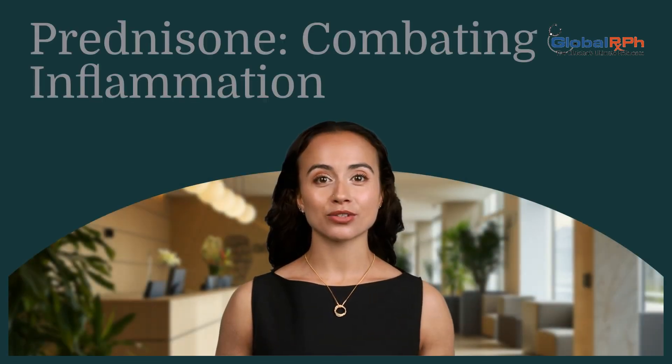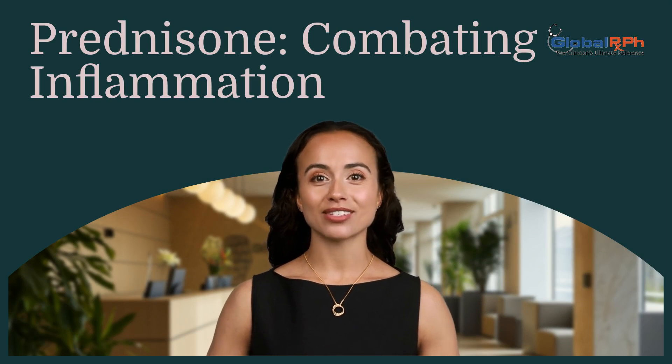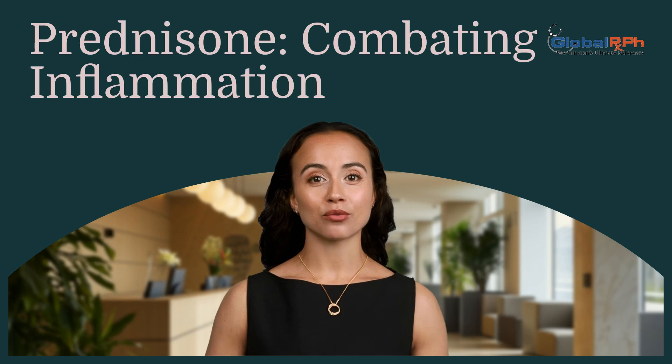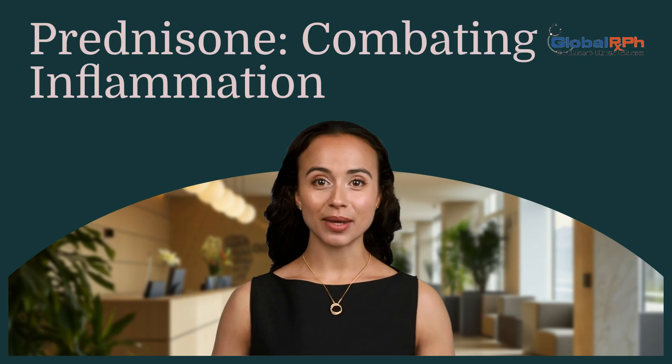Welcome to our discussion on prednisone's role in combating inflammation in heart failure. We'll explore how this steroid treatment, typically used for respiratory illnesses, may benefit patients with acute heart failure by addressing inflammation, a key factor in worsening outcomes.